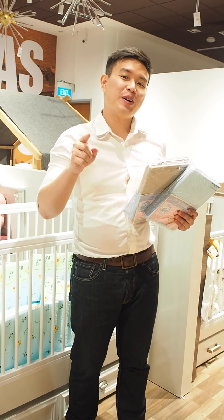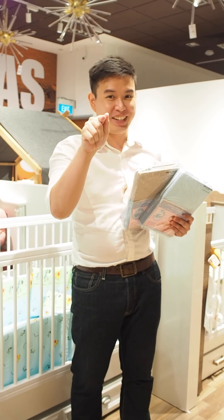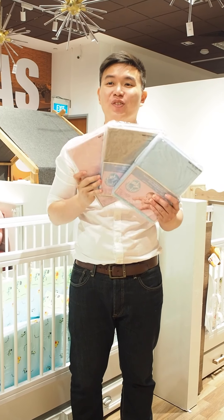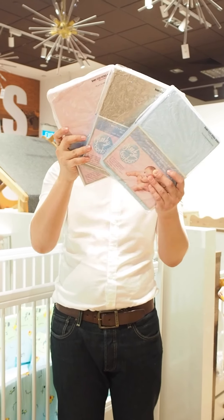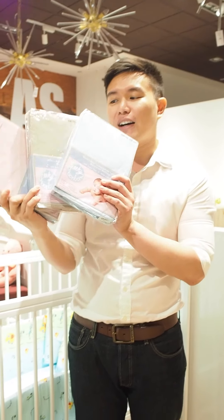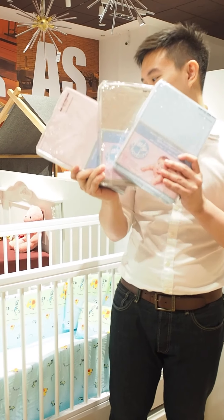Welcome back mommies and daddies to Supermum Facebook Live. We're still at the Picket and Real Baby and Kids range, and this is something we need to talk about. For those of you who are actually looking for very nice covers, the Tencel covers — we have to get you to go and check out the Cheeky Bonbon range of covers.